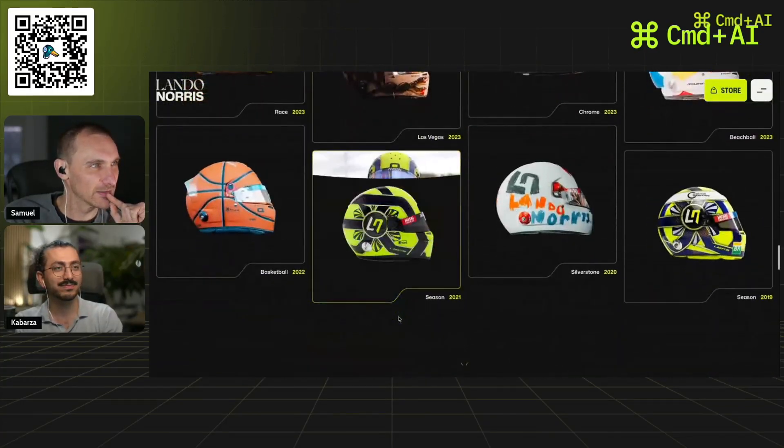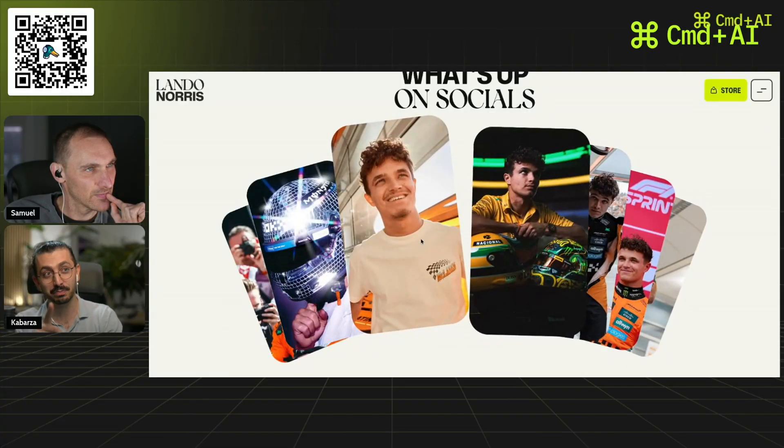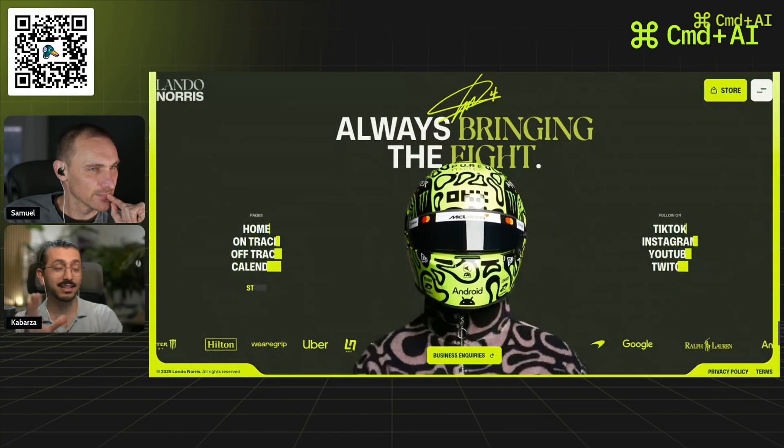The helmets are really cool. This looks like it's made with the GSAP library — at least I recognize the pattern, though I'm not sure if they actually use it.